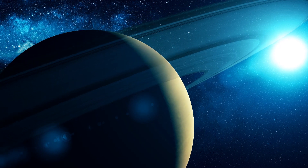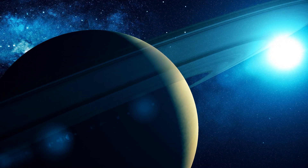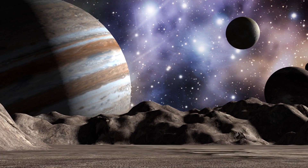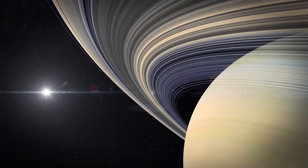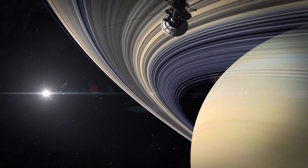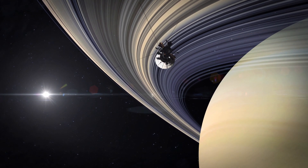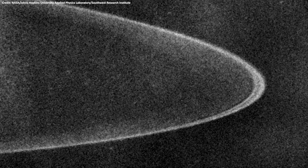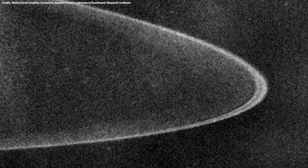Saturn isn't the only planet in the solar system to have rings. All of the gas giants in the solar system have them, including Jupiter. But unlike Saturn's bright ice rings that contain many chunks as big as houses, Jupiter's ring system is faint and is made up of dust and tiny dark pieces of rock.